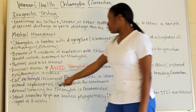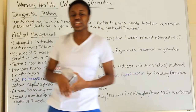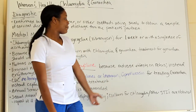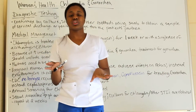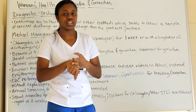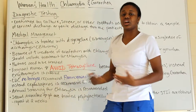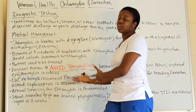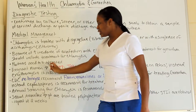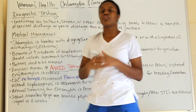The CDC no longer recommends fluoroquinolones — a category of antibiotics that includes Levaquin and ciprofloxacin — for treating gonorrhea. Instead, cephalosporins are recommended for gonorrhea. So when treating a patient with gonorrhea, they will receive a cephalosporin plus the chlamydia medications: erythromycin or doxycycline.